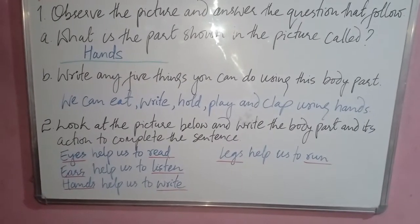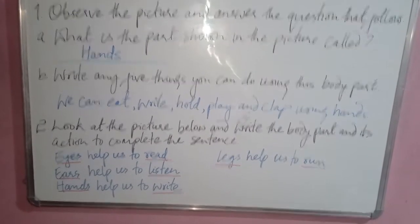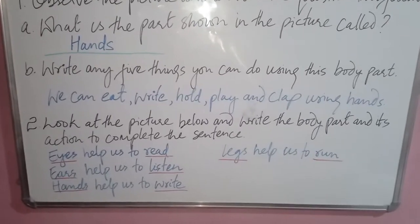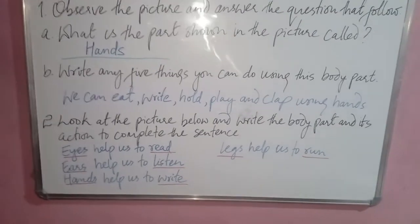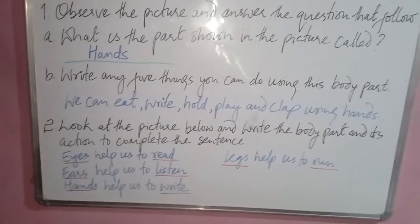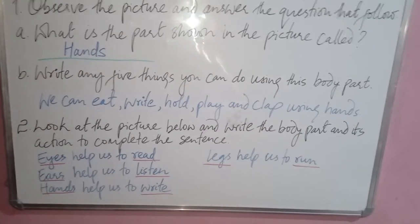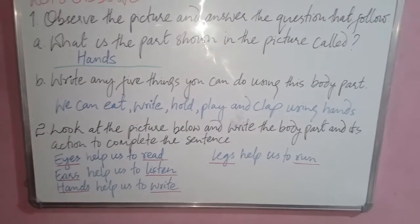Question two: look at the picture below and write the body parts and their actions to complete the sentence. There are several pictures: a girl reading a book, a boy listening to music, a boy writing in a book, and a boy running. Write: eyes help us to read, ears help us to listen, hands help us to write, and legs help us to run.